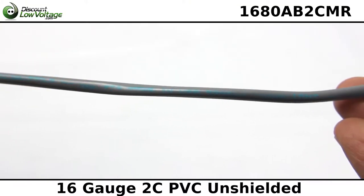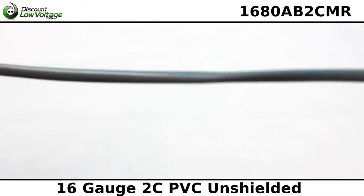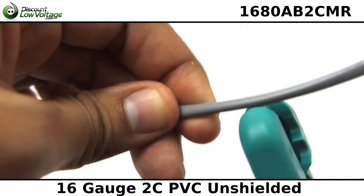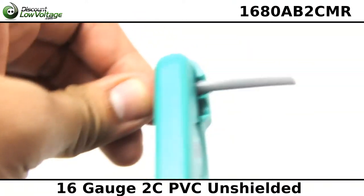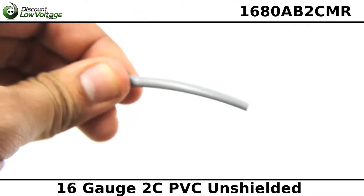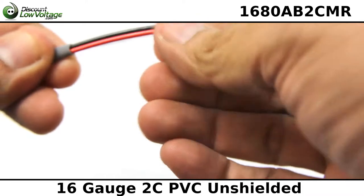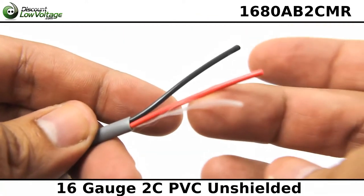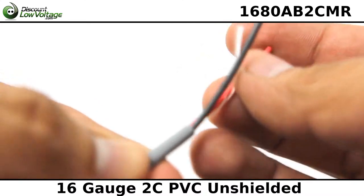We utilize various insulating and jacketing materials in compliance with UL, NEC, and CSA standards. We specialize in standard and custom cable design, competitive pricing, fast lead times, and high levels of quality service and technical support.